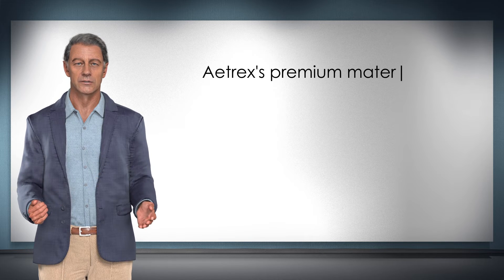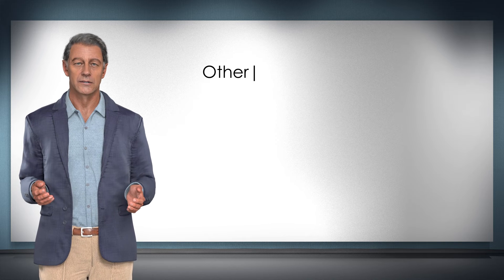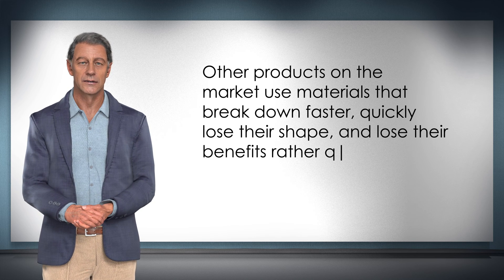Atrix's premium materials will allow your orthotic to maintain its shape. Other products on the market use materials that break down faster, quickly lose their shape, and lose their benefits rather quickly.